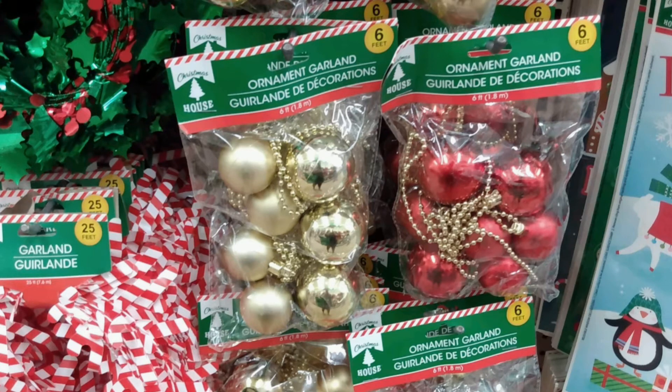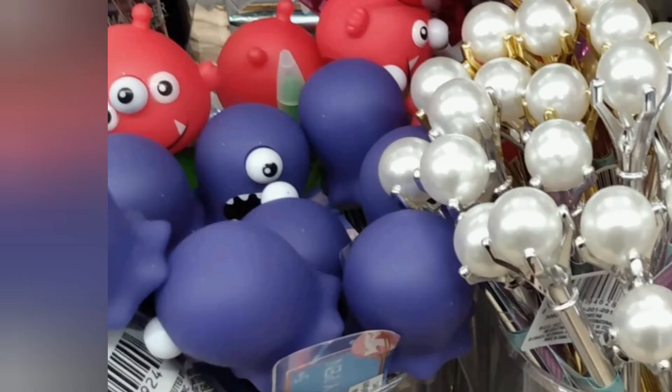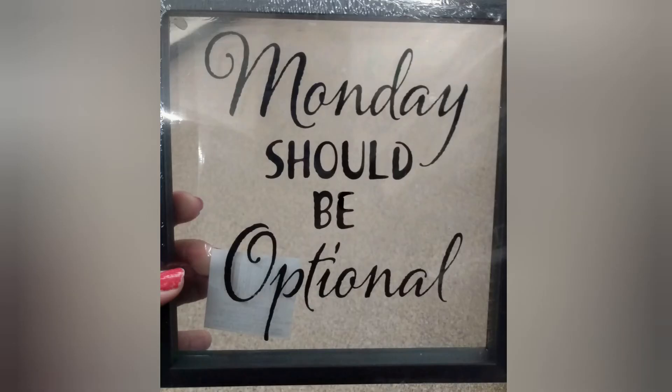They had these ornament garlands and I'm pretty sure these are brand new. They also had head massagers, which are great. They had cute pens — the critter squishy critter ones, and then they had the pearly pens for the girls, gold and silver.